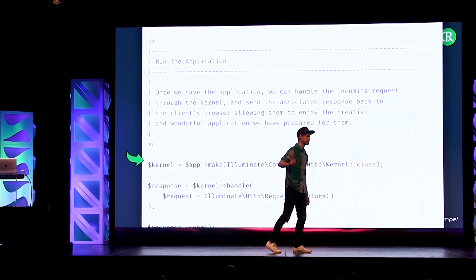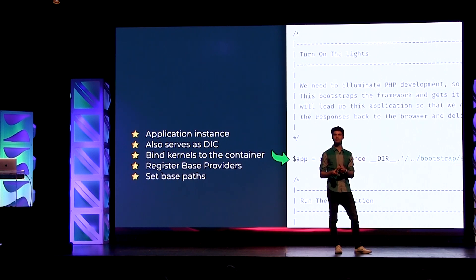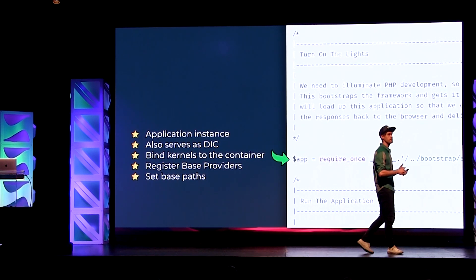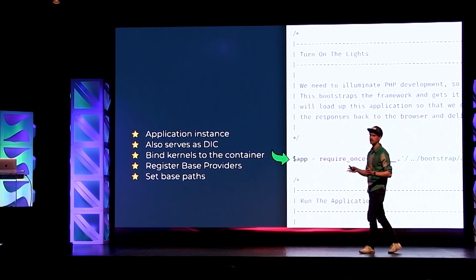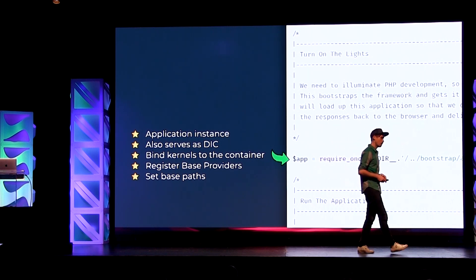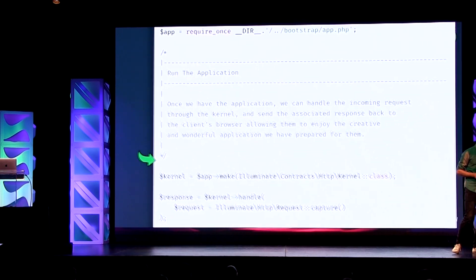We also need to bind the main kernels. We have the HTTP kernel and the console kernel in Laravel. Today we are mostly talking about the HTTP kernel. Then we're also going to register the main base providers — one for the logging system, one for the event system, and one for the routing system. These are three features of Laravel that we need quite early, which is why we load them here. And we set some base paths so that Laravel knows where it lives inside your machine.